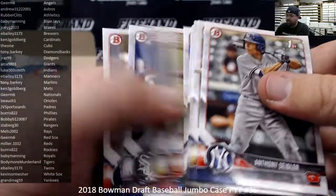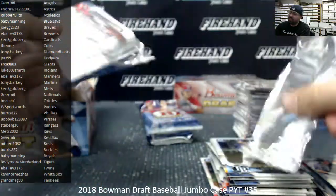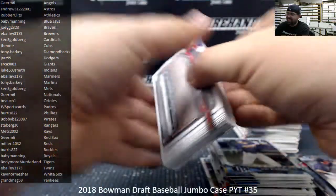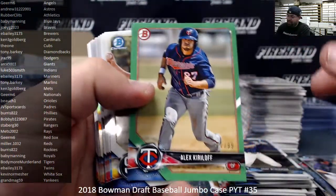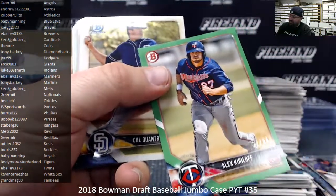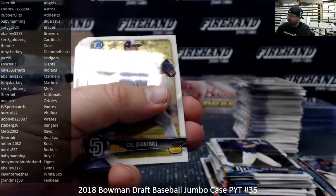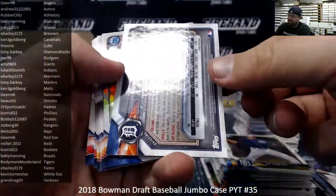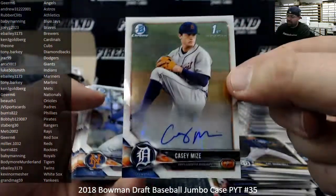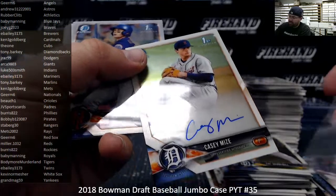Green Paper, Alex Kiriloff, number to 99, Minnesota Twins. A lot of people forget that Bill Burr was in a couple of those Chappelle Show sketches — like World Series of Dice. The Race Draft was another classic. Casey Mize, base auto, Detroit Tigers — Tigers going to Bodymore Merlin. Tigers are on the board.